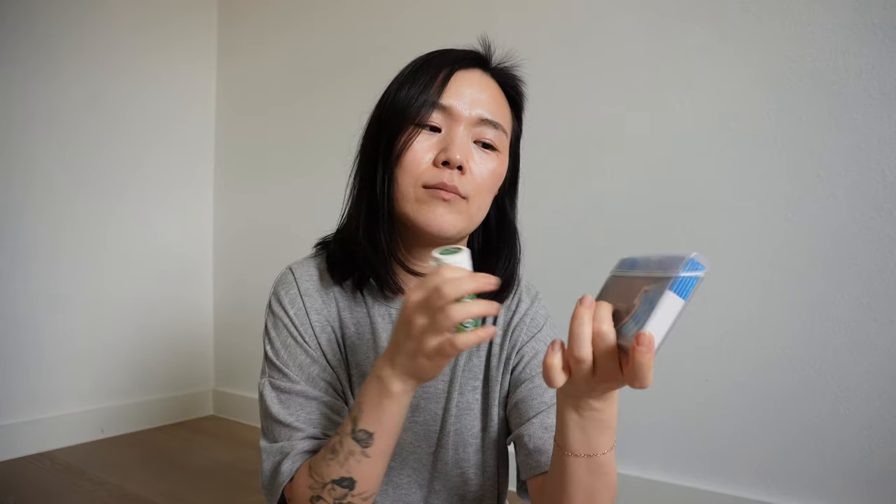Next I have some gum. I really like the hard covers, so even with the smaller pack, I have yet to open this because I'm still trying to finish this one up. After you finish a pack of gum like this, I really like using the case for q-tips.